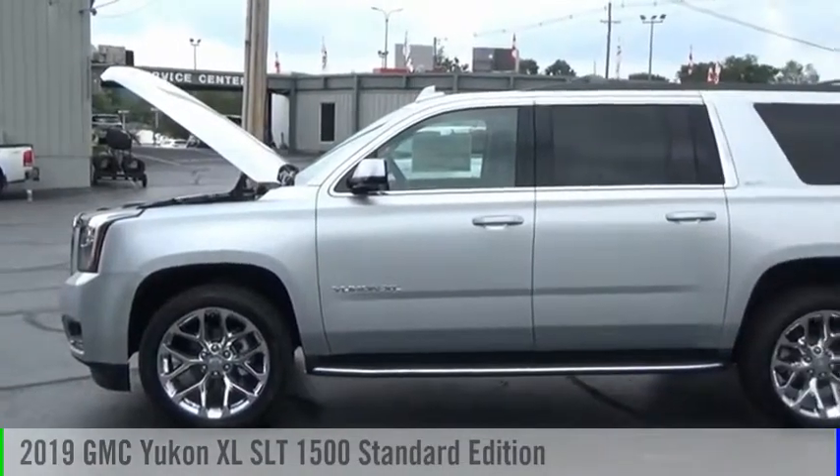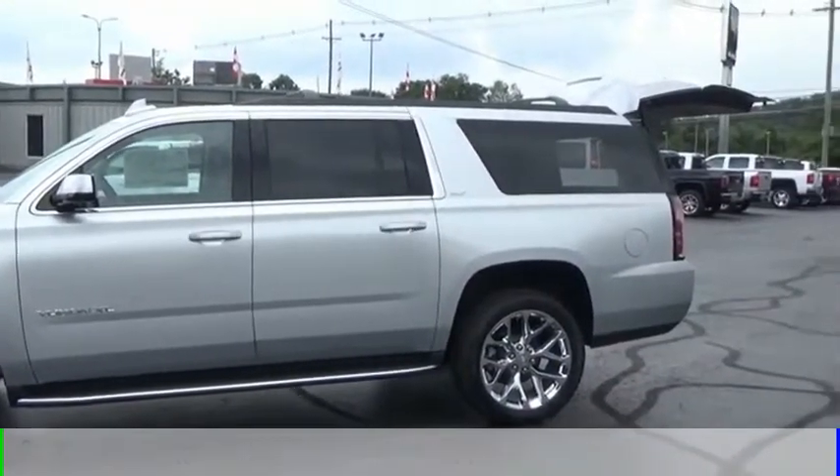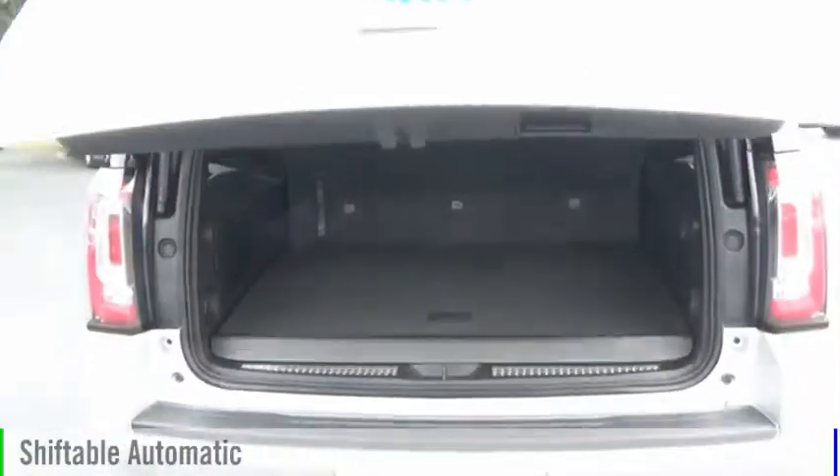Take a ride in the 2019 Yukon XL. This vehicle is powered by a 4-wheel drive, 8-cylinder, 5.3-liter engine, and comes with an automatic transmission.